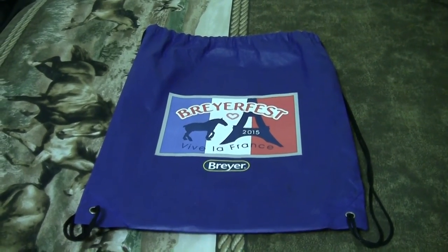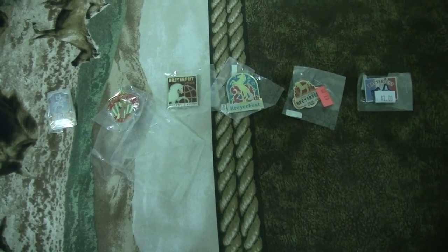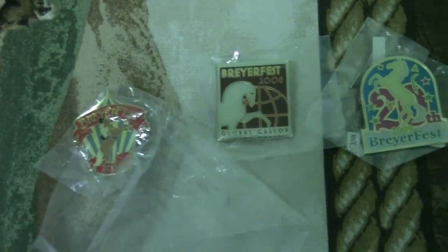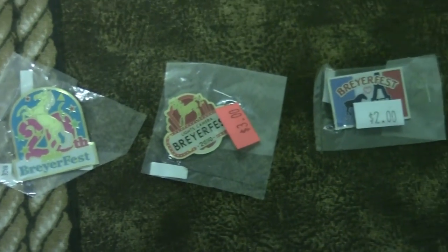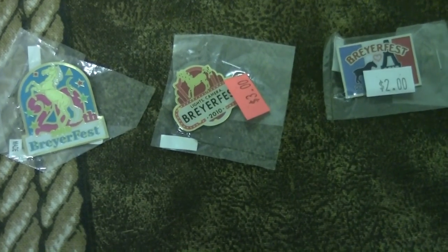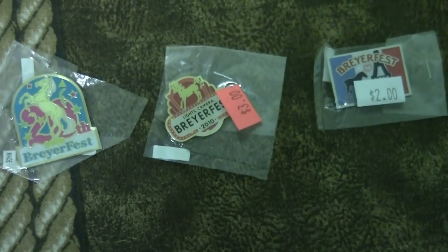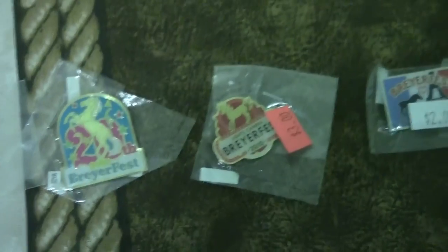These are some various pins that my aunt and uncle gave me. These pins range from 2005, 2006, 2008, 2009, 2010, and most recently 2015. I'm especially happy about the 2010 one because I went that year — it was only for Sunday, the last day. It is very nostalgic to me and it was my very first Breyer Fest ever.